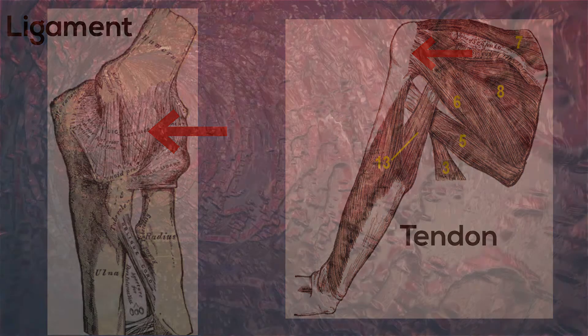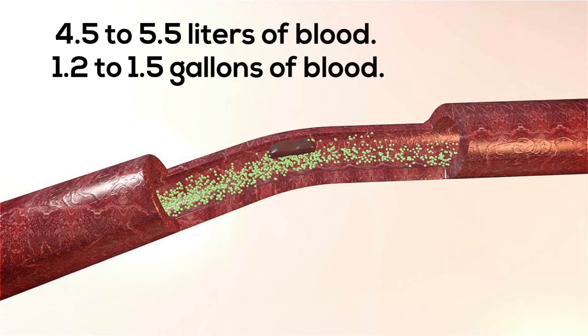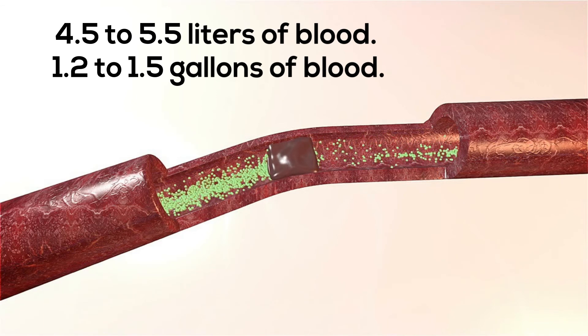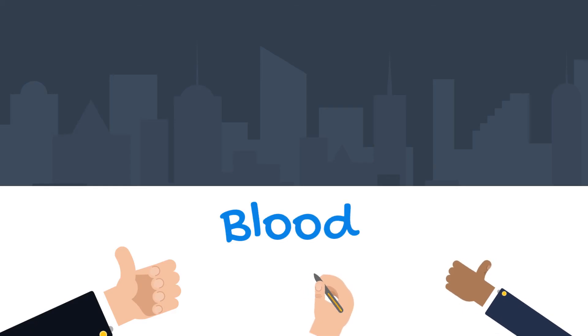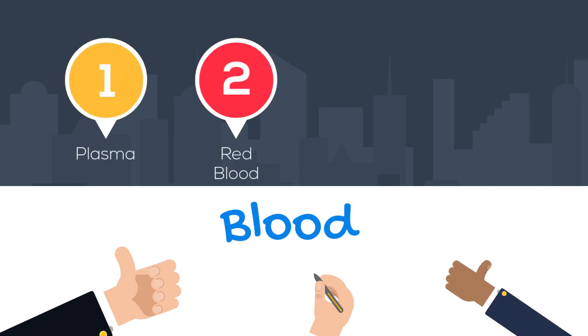And finally, how much blood do we have? The average person has 4.5 to 5.5 liters of blood — around 1.2 to 1.5 gallons. The blood is made up of plasma, red blood cells, white blood cells, and platelets.